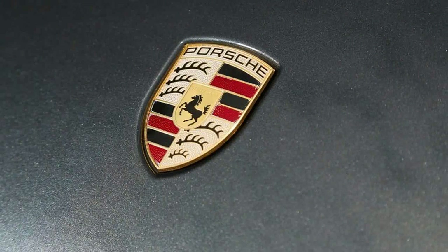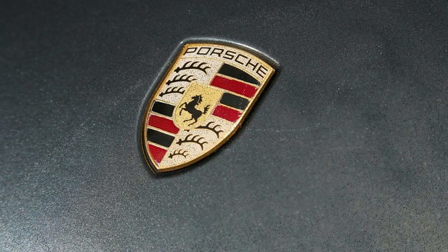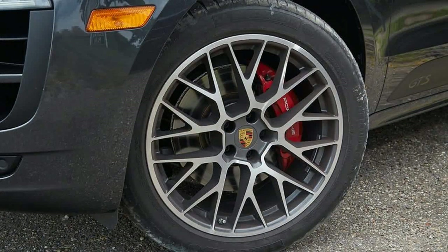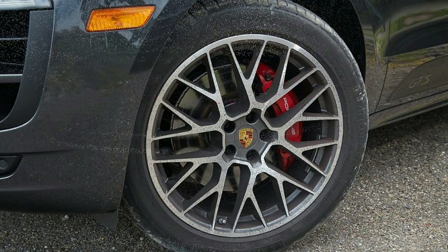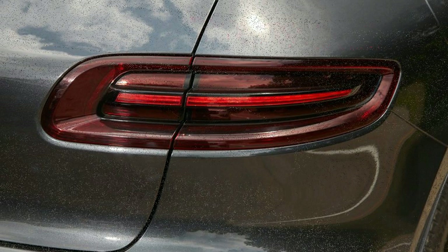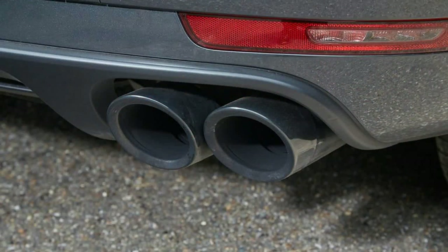GTS marks the spot. To the casual observer, the 360-horsepower GTS doesn't appear to be the hottest Macan variant — after all, the 400-horse Macan Turbo will beat it in a straight line. But as we've seen on similar versions of the 911 and Boxster/Cayman, Porsche's subtle GTS treatment is more focused on overall driving pleasure than on outright speed.